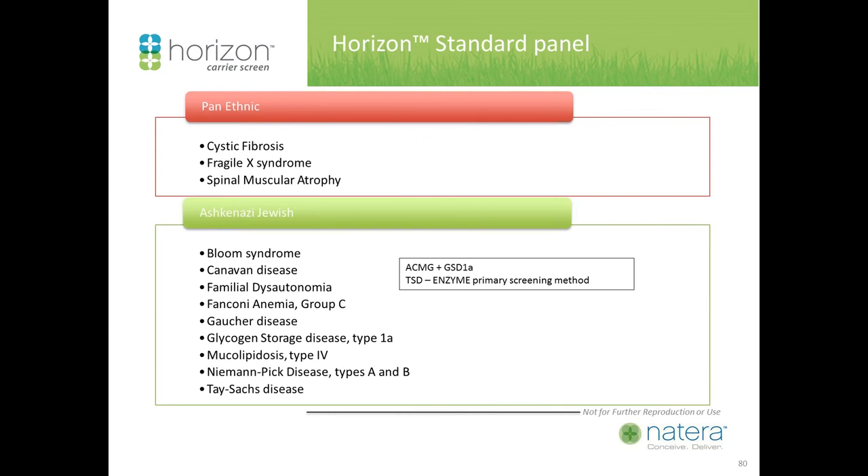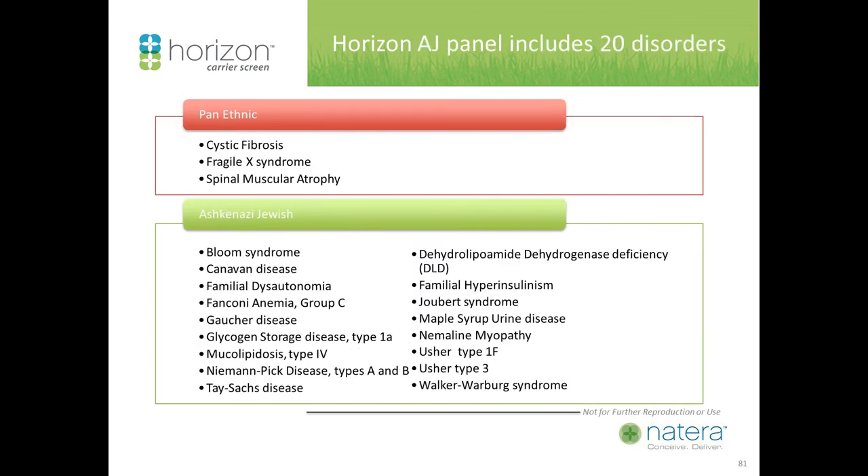Wrapping up the available panels: the Horizon Standard panel includes pan-ethnic disorders — cystic fibrosis, fragile X, and spinal muscular atrophy — as well as the Ashkenazi Jewish panel, which is the ACMG panel plus glycogen storage disease and the Tay-Sachs enzyme test. The Horizon AJ panel includes 20 disorders: the VICTOR 19 as well as fragile X. Following an oral presentation by the Mount Sinai Laboratory, there is now an expanded panel for the Ashkenazi Jewish population — the Ashkenazi Jewish 38 expanded panel.